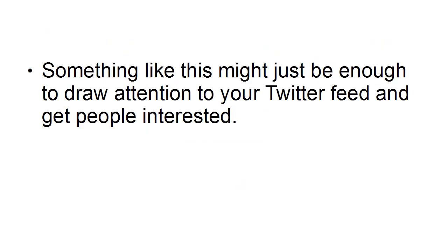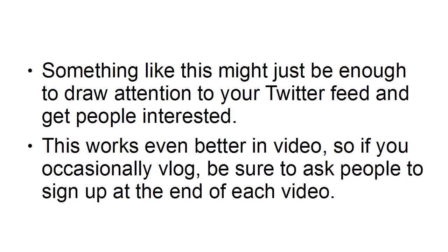Something like this might just be enough to draw attention to your Twitter feed and get people interested. And this works even better in video. So if you occasionally vlog, be sure to ask people to sign up at the end of each video. You can perhaps have a graphic that says 'Follow us on Twitter' and then your Twitter tag.